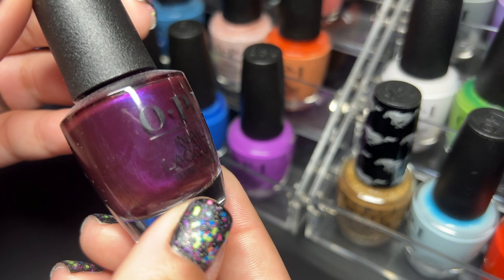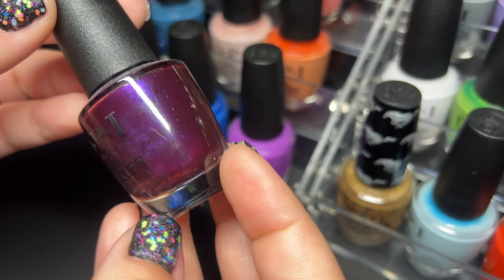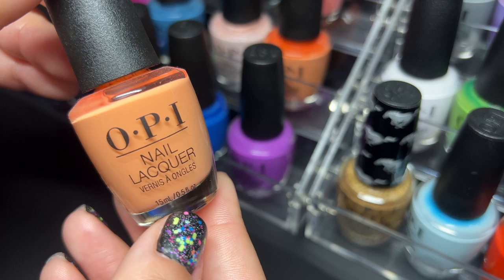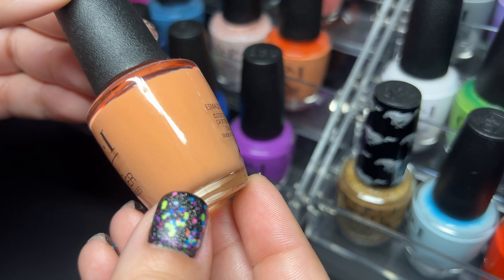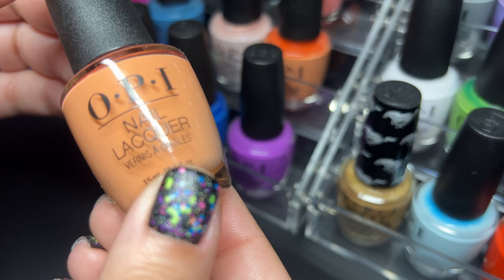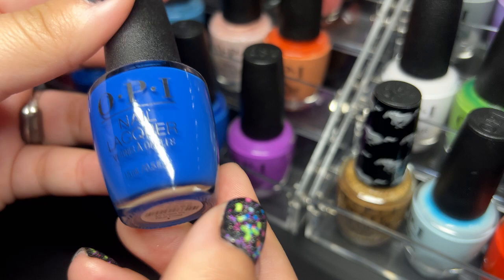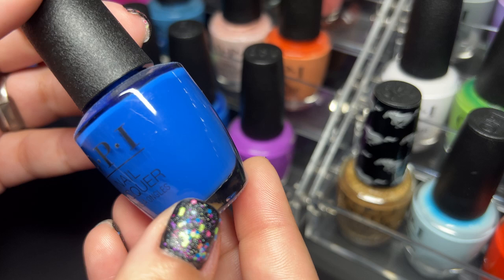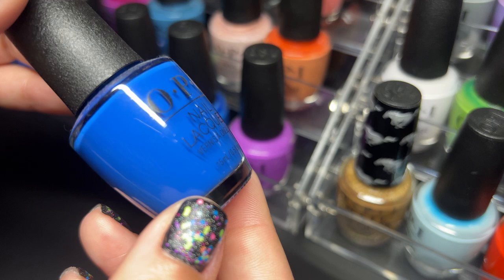Next up is Let's Take an Elfie — from a holiday winter collection, really beautiful. Next up we have Crawfishin' for a Compliment — another coral-y color, and the camera is coming up a little more orange than it actually is. Next up we have Mi Casa Es Blue Casa from the Mexico collection — I'm waiting for them to make a Puerto Rico collection, hello OPI!